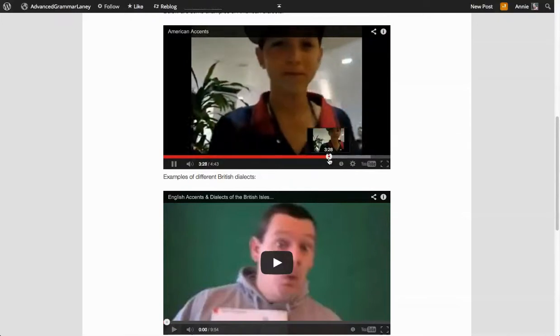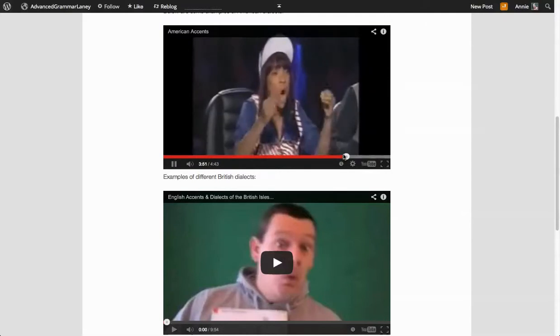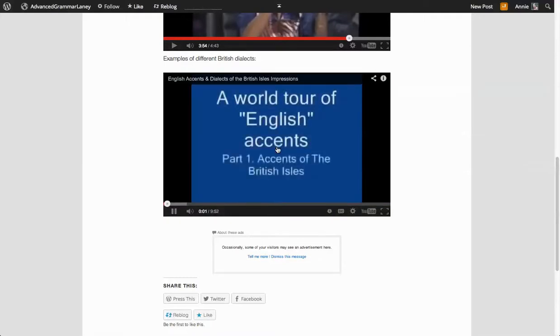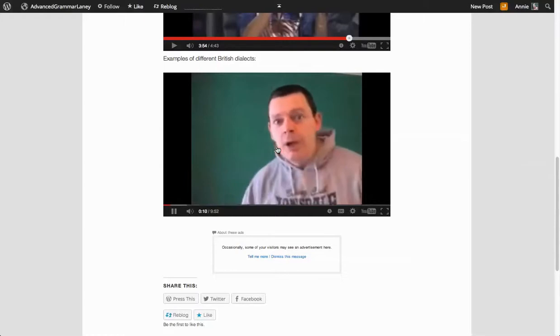There's an African American dialect. And here's a comedian doing all different British Isles dialects. Okay, ladies and gentlemen, this is a world tour of English accents.